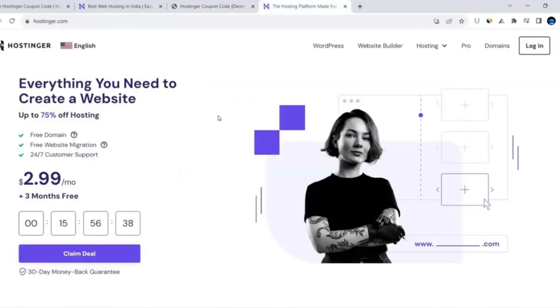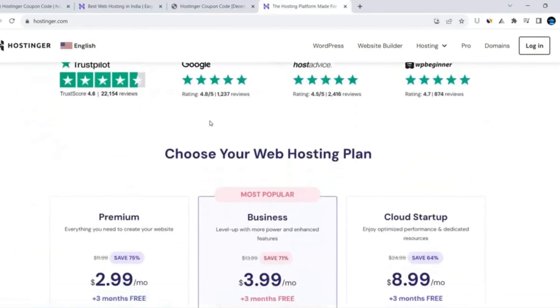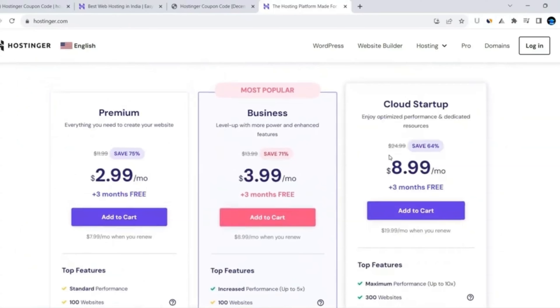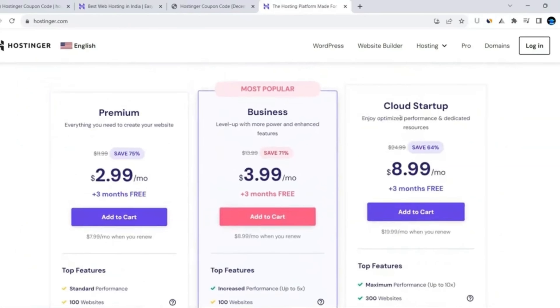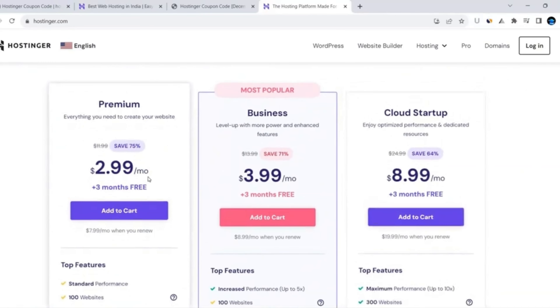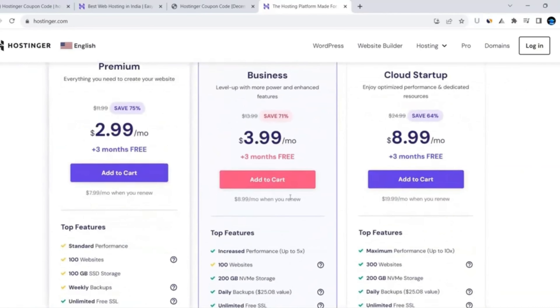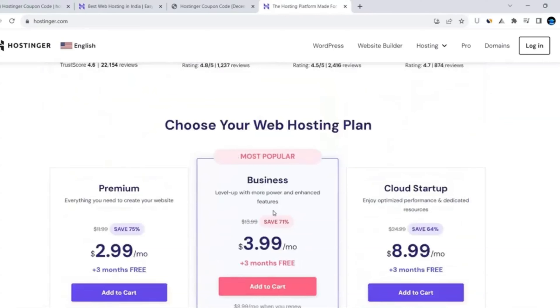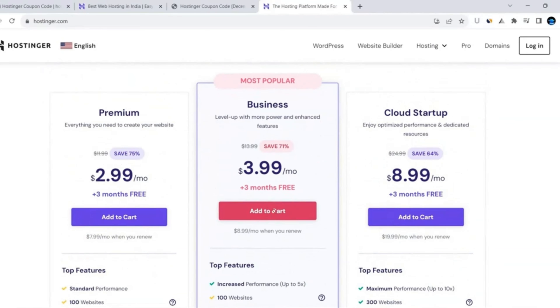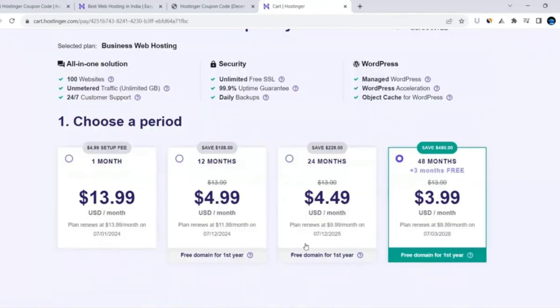Now I came back to Hostinger. Scroll down and you can see three plans: Premium Plan, the most popular Business Plan, and Cloud Startup Plan. I would suggest you go with either the Business Plan or the Cloud Startup Plan, as the Premium Plan doesn't contain enough top features. Click on the 'Add to Cart' button.